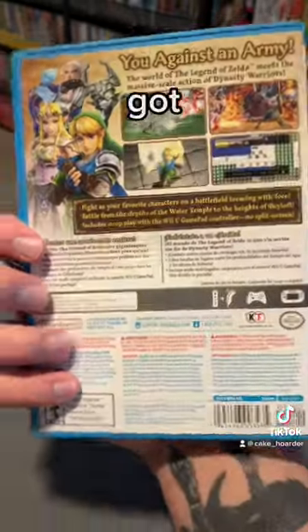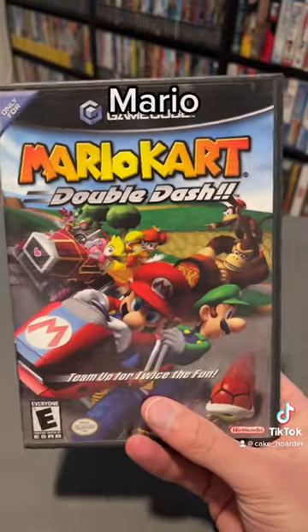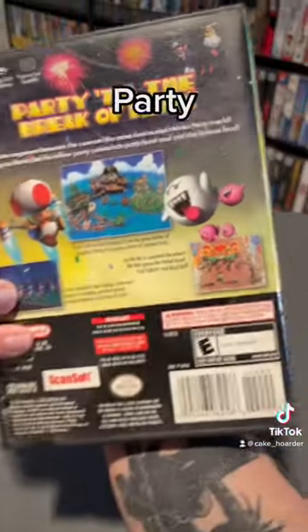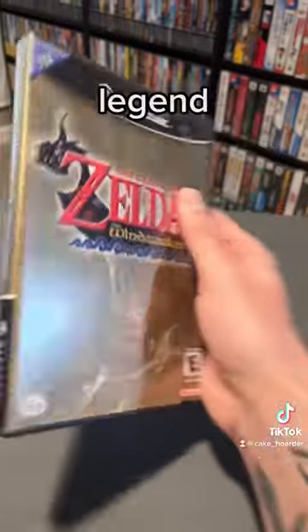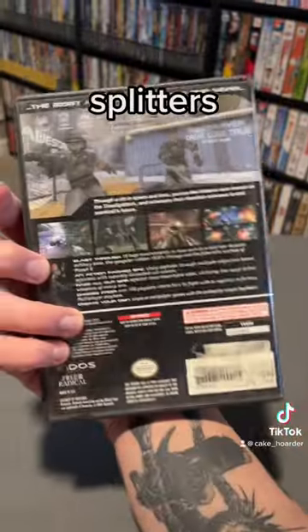All right, first we got Hyrule Warriors, Wonderful 101, Mario Kart Double Dash, Mario Party 6, Super Smash Brothers Melee — a classic — Luigi's Mansion, Legend of Zelda Wind Waker, F-Zero GX, and TimeSplitters 2.